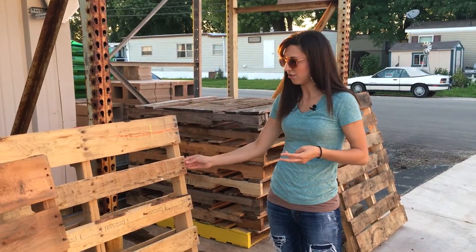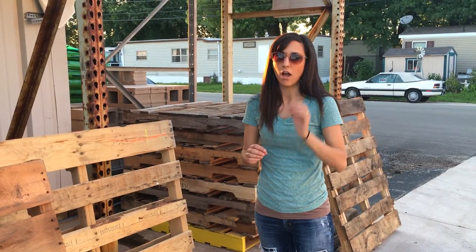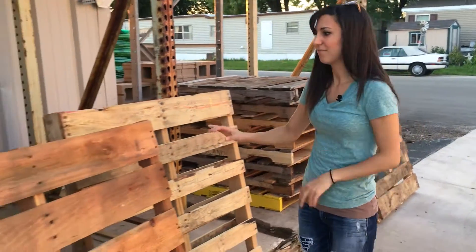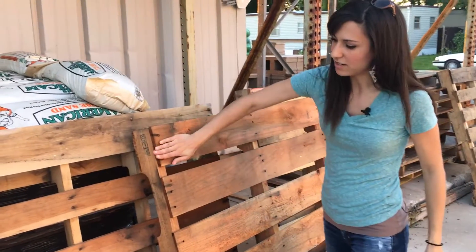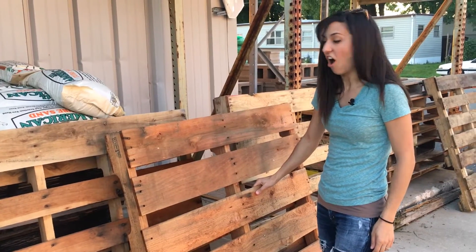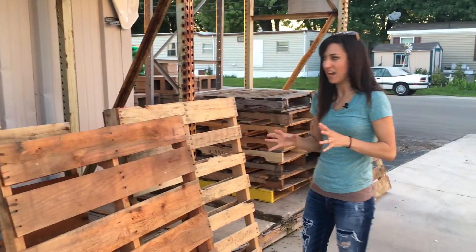Some boards are thicker than others, wider than others. To add variety, you always want to look for different sizes and thicknesses. These are beautiful palettes — great boards, not too beat up. They're going to be nice and easy to saw off, and they're different colors, so when you're putting them up on the wall they're going to look great.